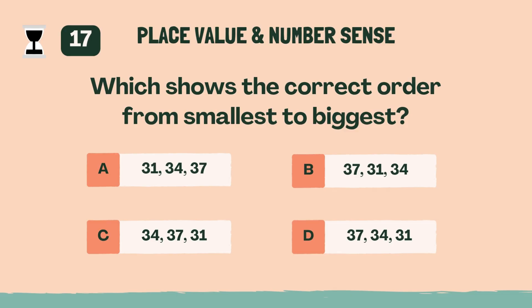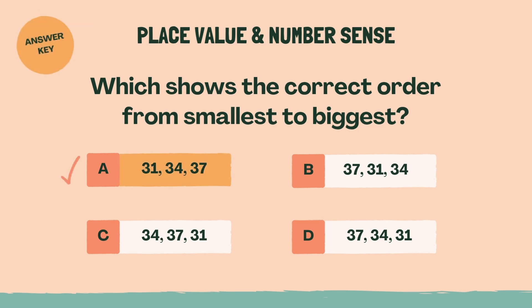Which shows the correct order from smallest to biggest? A, 31, 34, 37.